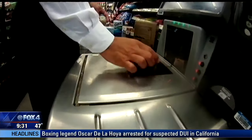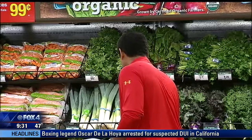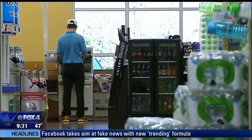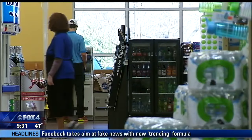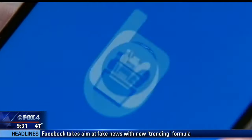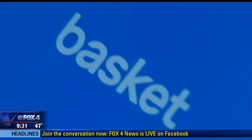Bargain hunters all know the best part about getting a great deal is telling someone all about it. Now that crowd of cost-conscious consumers is conspiring to save you cash. Basket is available on both iPhone and Android platforms. A desktop version will let you search for even a single item's cheapest price. You can also share your basket list with another user to make sure you don't double up on buying groceries.